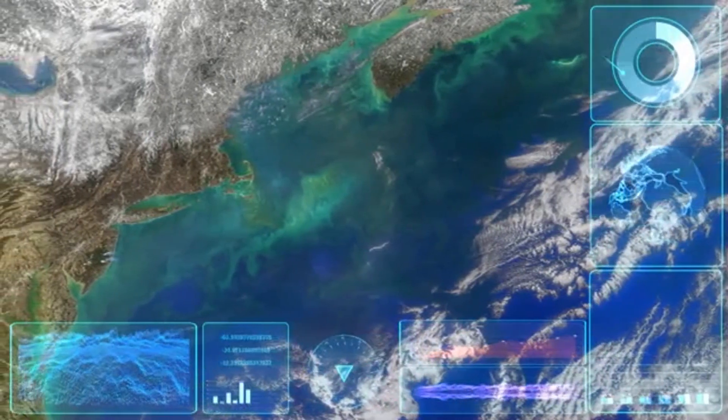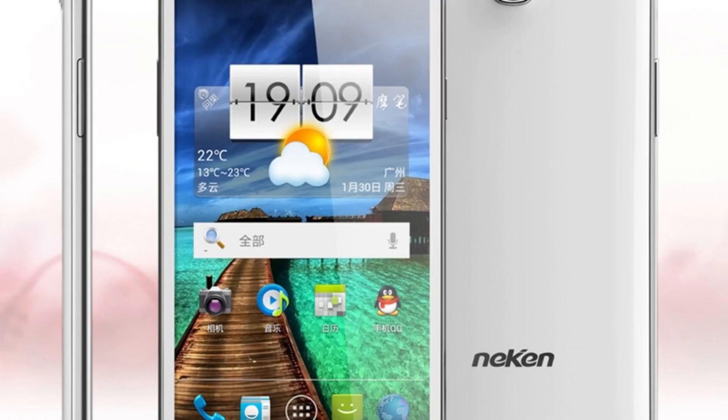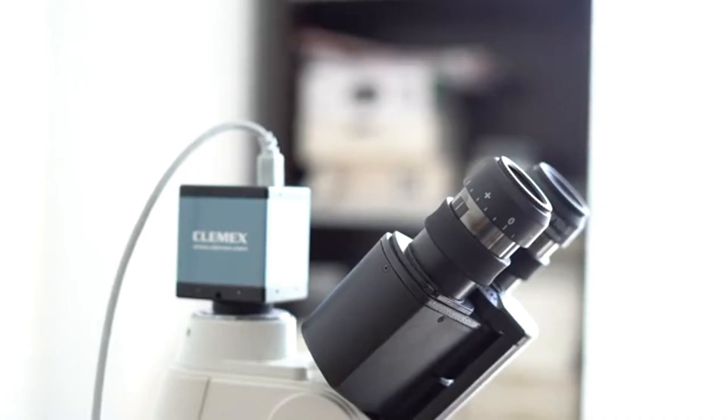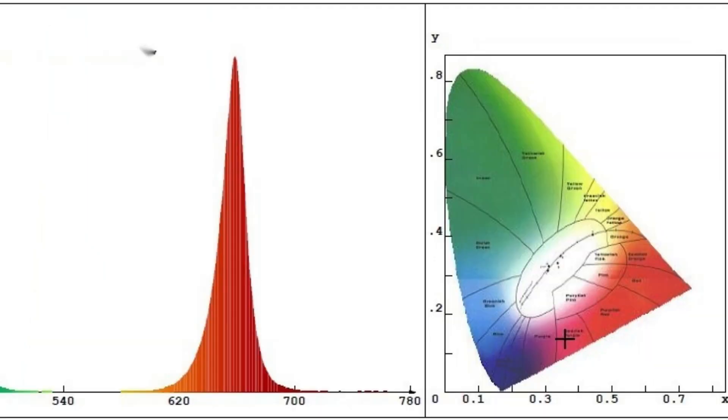HISUI, Japan. The Hyperspectral and Multispectral Imager, HISUI, will be onboard ALOS-3. This Japanese hyperspectral sensor will have 185 bands with 30M GSD, and is planning to be launched in 2020. Spectra ranges 0.39 to 2.6 ohm.